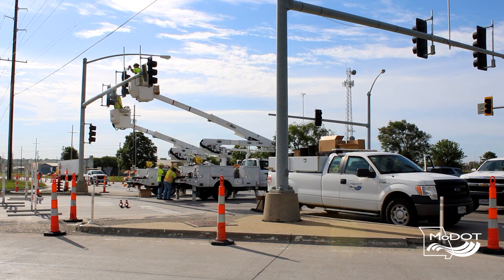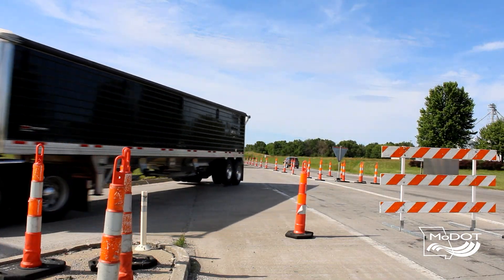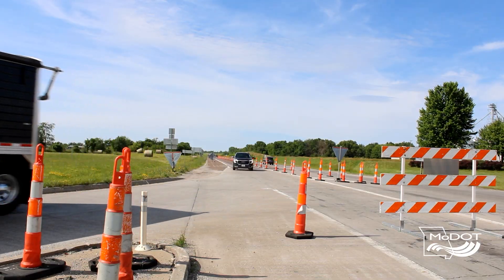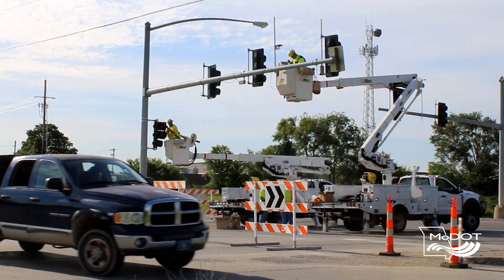Then we came up with a preliminary drawing, preliminary traffic control, brought it to our maintenance staff, got some of their input, and before we knew it we had a good plan that we could implement. Instead of using normal concrete islands and permanent signing, a temporary roundabout uses channelizers, barricades, and temporary work zone signing to direct traffic around the intersection.